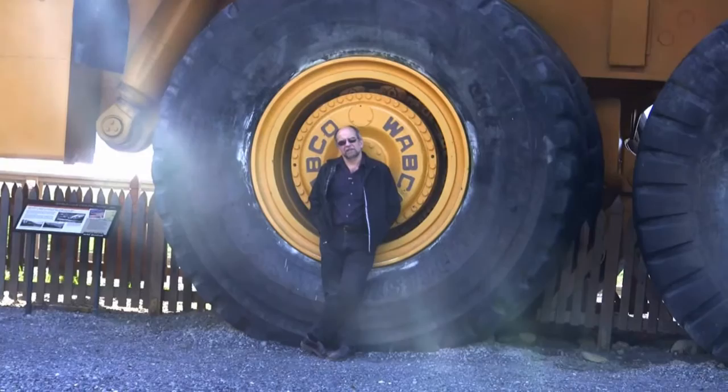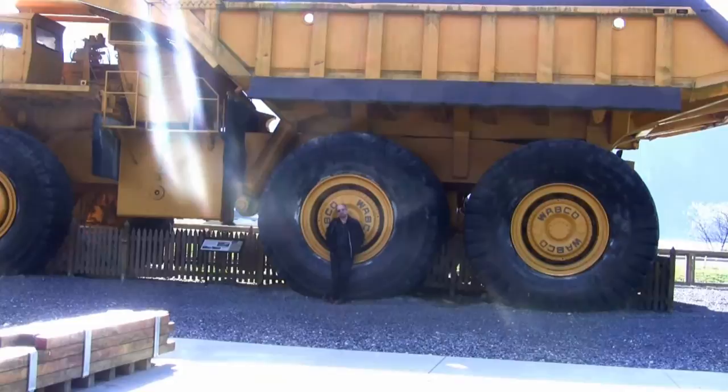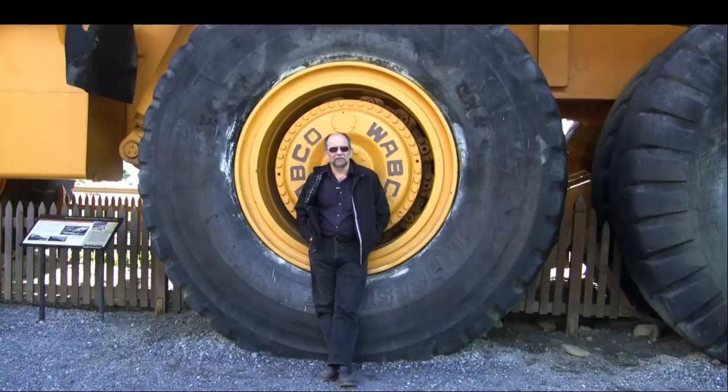Hi everyone, Markaboy here standing in front of a giant mining truck outside the Britannia Mining Museum, Britannia Beach on beautiful Howe Sound, British Columbia. We're just north of Vancouver, just south of Squamish, and this mine was operating here for about a hundred years until the early 1970s when it closed down. The beauty of this museum is that just about all of the equipment and the original tunnels and buildings are still intact. So come with us, we're going on an underground tour.